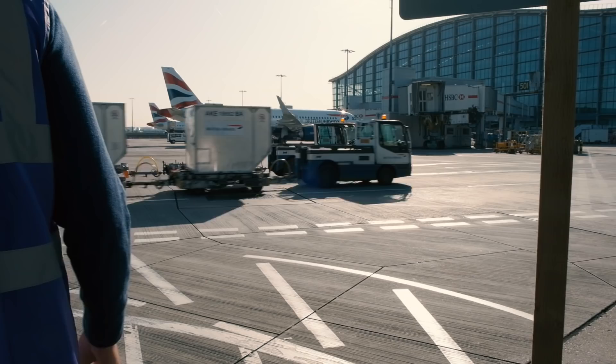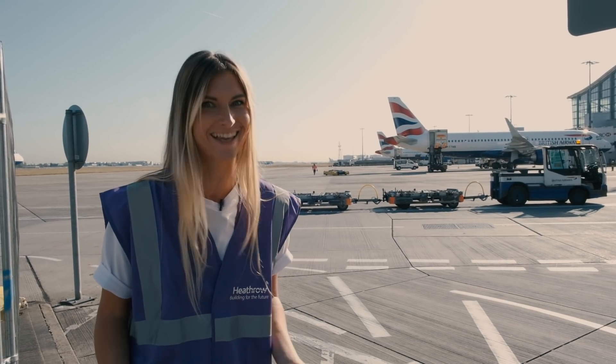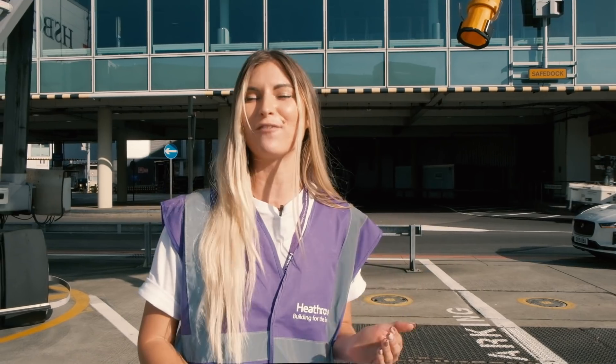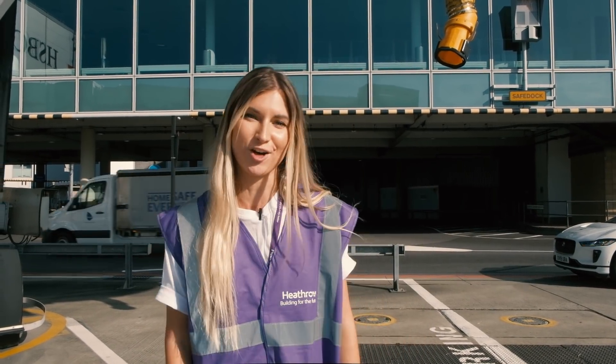Those small electric cars are used to transport luggage into the plane — and they are electric as well. There's also preconditioned air inside those yellow pipes, which goes inside the aircraft to save fuel. The engines are not running while the pipes are connected to the aircraft.